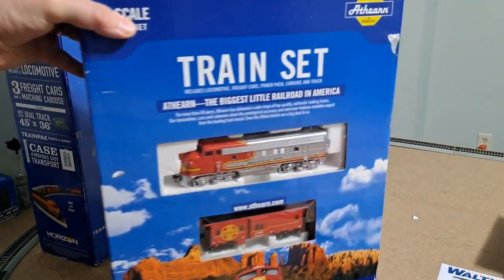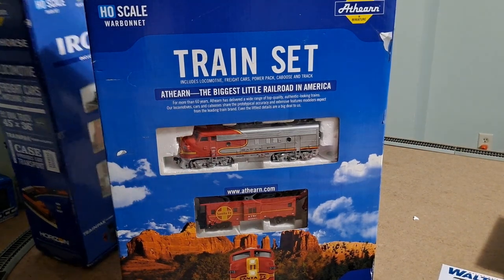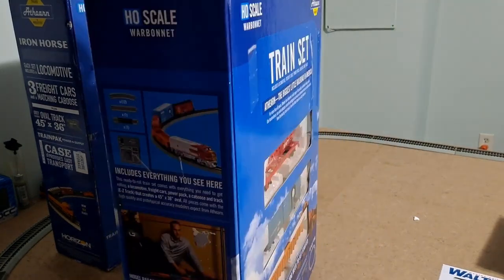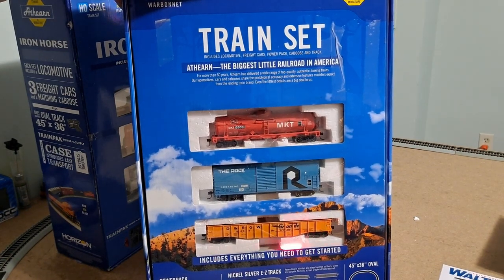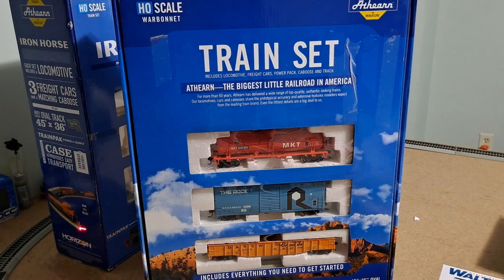I was so impressed with the first set that I found this second one, though it's not quite as good. This one says Iron Horse and it's a War Bonnet set with an F7 Santa Fe locomotive and a matching Santa Fe bay window caboose — a full train set with everything you need. It's also got a red tank car, a blue Rock boxcar, and a Rio Grande gondola.